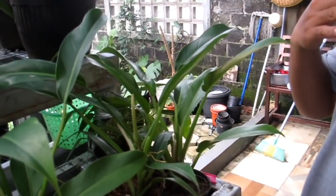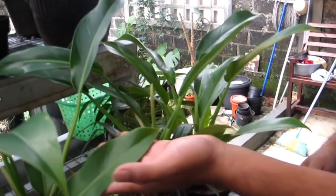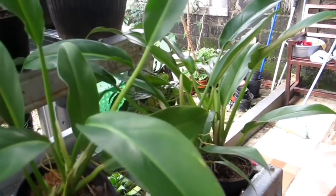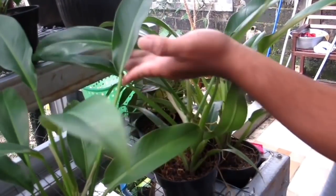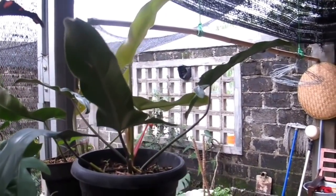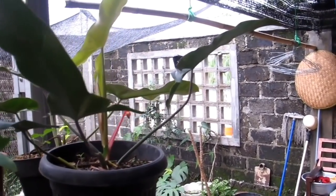Ini ada Philo pisang — kayak Philo karet ya? Harganya Rp35.000-an. Yang Maxi Canum Rp150.000-an.